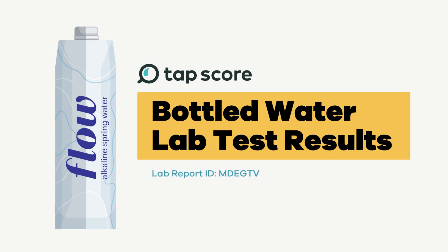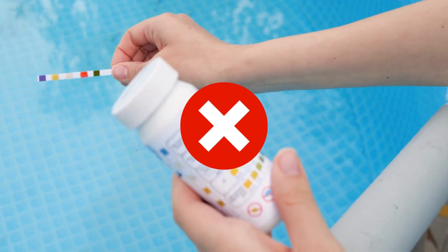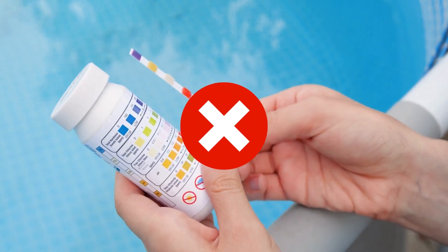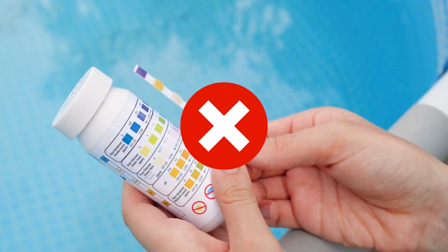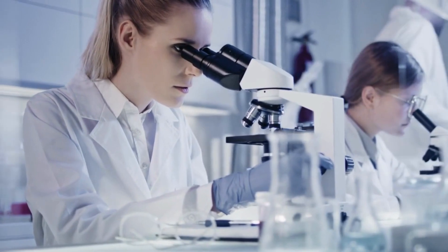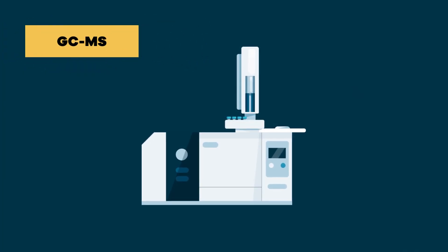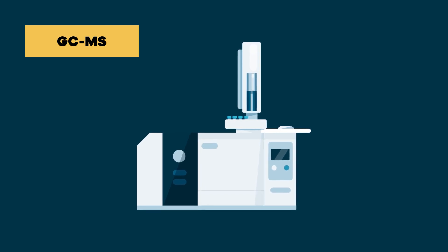Today we're testing FLOW alkaline spring water. How do we test, you ask? No flimsy inaccurate test strips here — those don't work much outside testing pH. Our bottled water tests are done in certified laboratories with proper instruments and testing methods, like gas chromatography mass spectrometry, or GCMS for short.